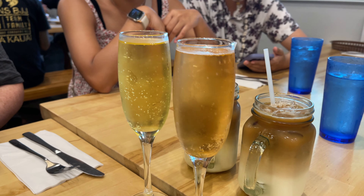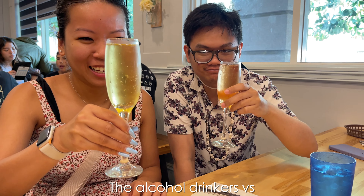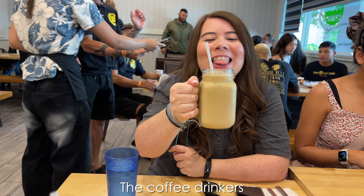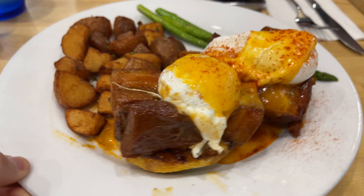We got two different types of food bowls. Cheers! Look at this pork belly — look how jiggly the egg is, wow.